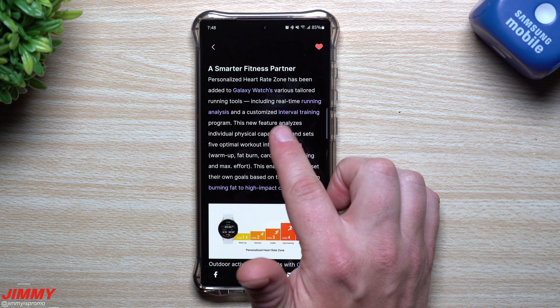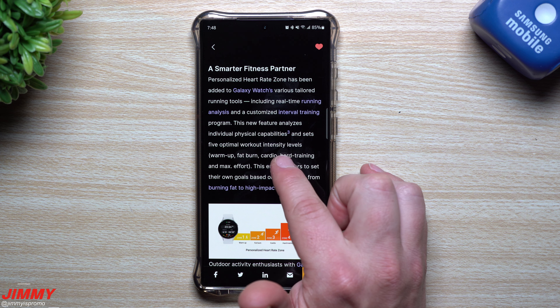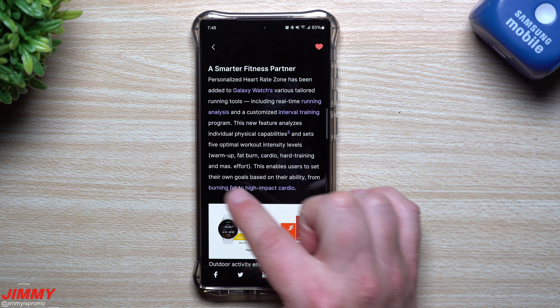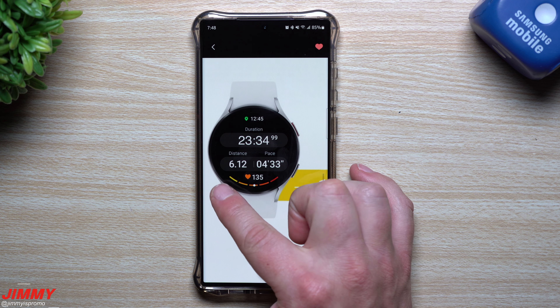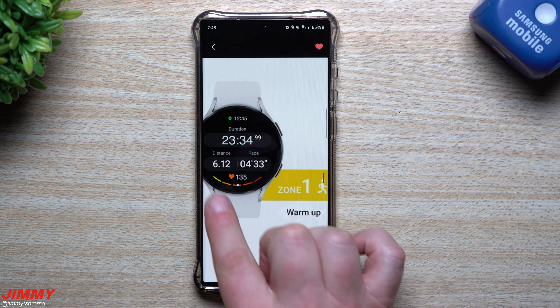Everything is integrated with SmartThings. So if it knows you're going to bed and you have a light or TV on, it could automatically switch off connected devices or change the color and tone of your light bulb to help you sleep better at night — there's a lot of cool things possible with Samsung SmartThings.